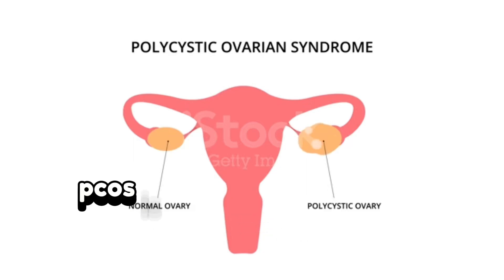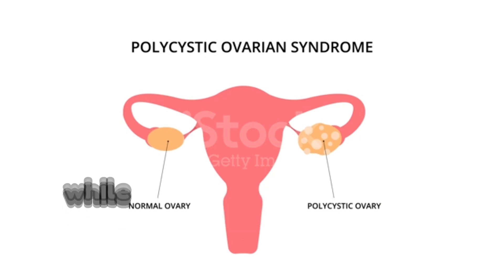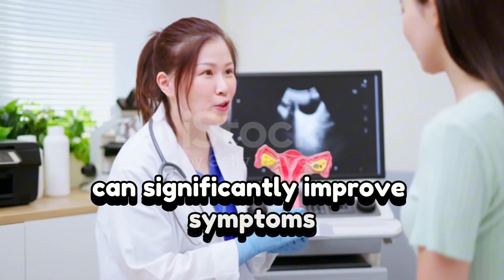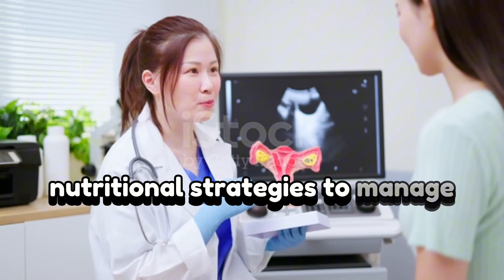Polycystic ovary syndrome, PCOS, is a common hormonal disorder affecting people assigned female at birth. While there's no cure, lifestyle changes, including dietary adjustments, can significantly improve symptoms. In this video, we'll explore evidence-based nutritional strategies to manage PCOS effectively.